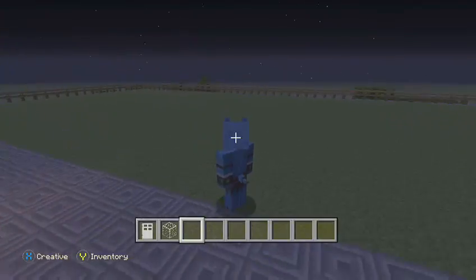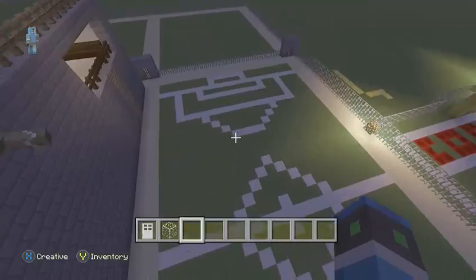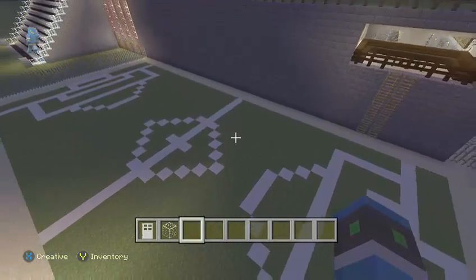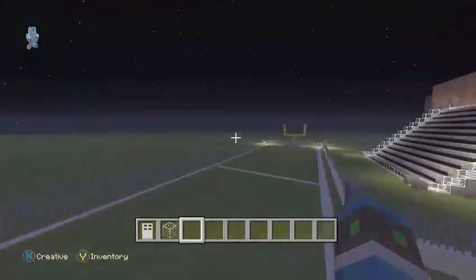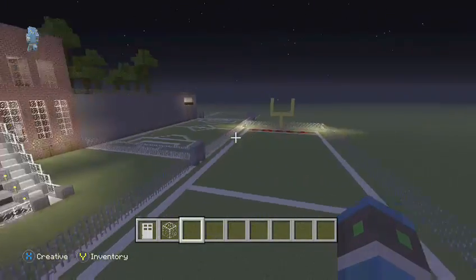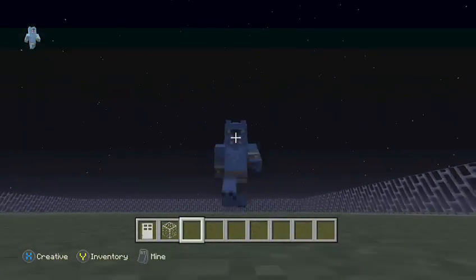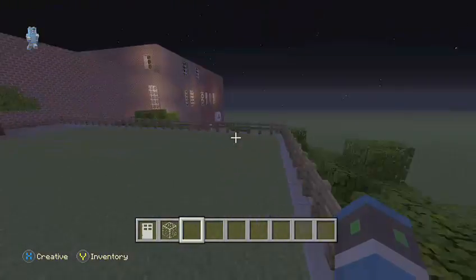We've got a soccer field which looks really nice. I built the bleachers — well, Canine fixed the soccer field and then we have the bleachers. I'm about to put the opposite side of the bleachers because you gotta have different teams and stuff. If you guys like this video, make sure you hit that like button, hit that subscribe button, and comment what you guys want to see next. I'll see you guys later!